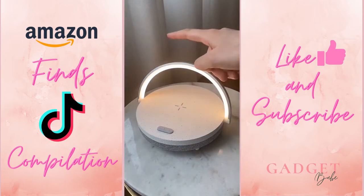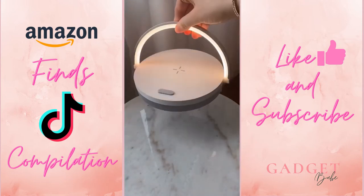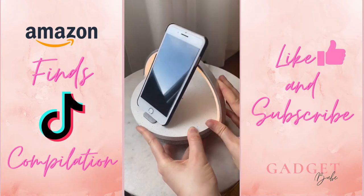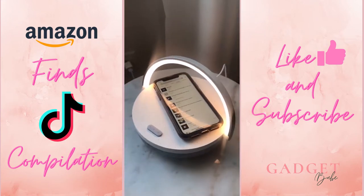Amazon favorites part 36. This 4-in-1 gadget is a charger and a nightlight that you can carry around with you. It is also a speaker and a phone holder that you can position any way you like. What makes it even cooler is that you can use three of the functions all at the same time.